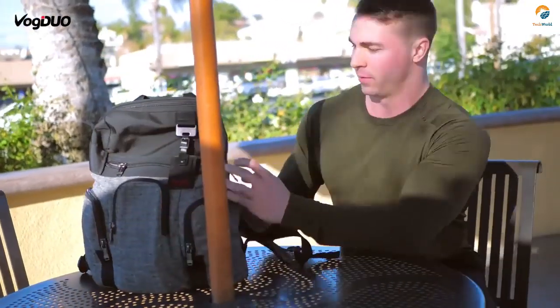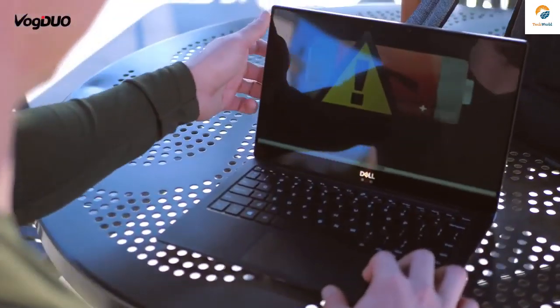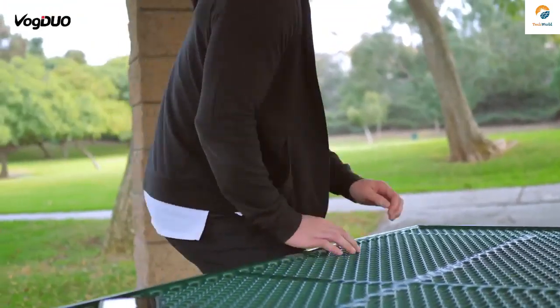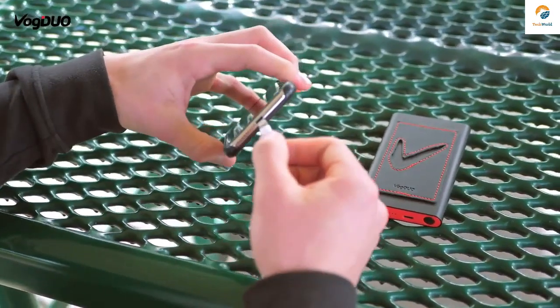Or when you're rushing to a client meeting and working on the last-minute presentation modification. Your computer shows only 1% power remains. The next thing you will love is Vogue Duo PowerGo. We have developed a leading-edge new power bank to make your life easier.